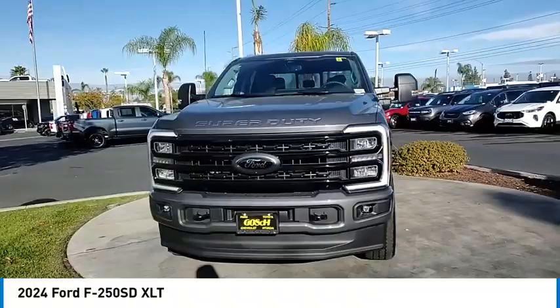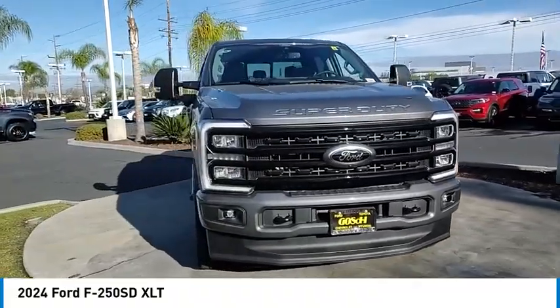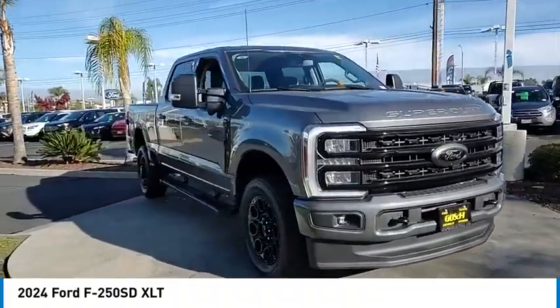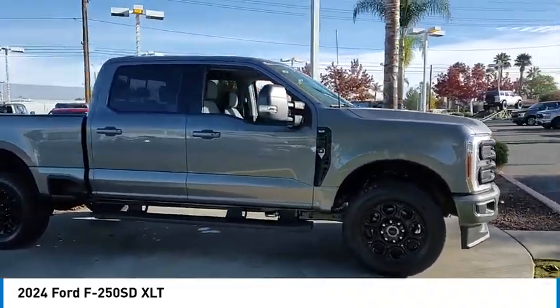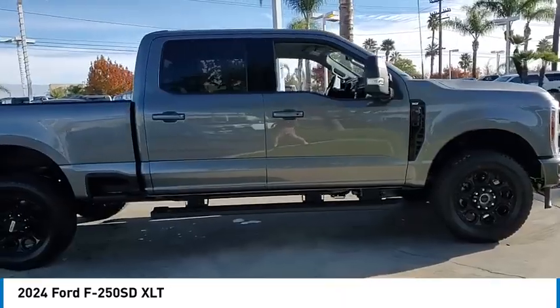Stop by and take a look at the 2024 F-250 Super Duty. Head-to-head fuel efficiency, head-to-head towing, head-to-head torque — Ford F-250 Super Duty.